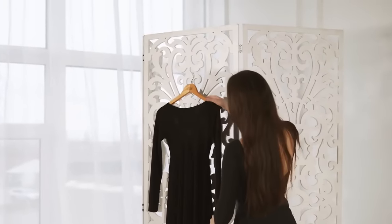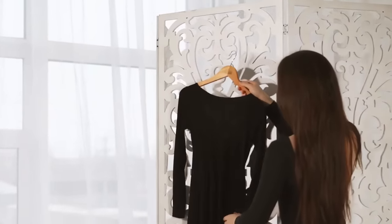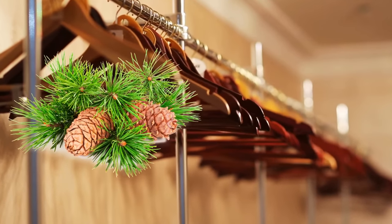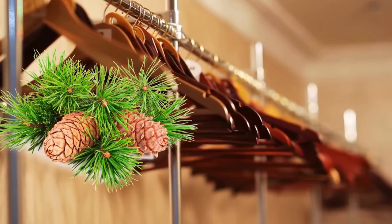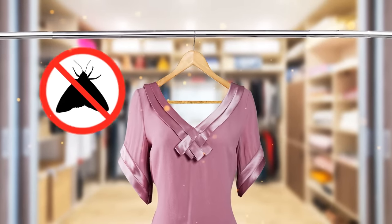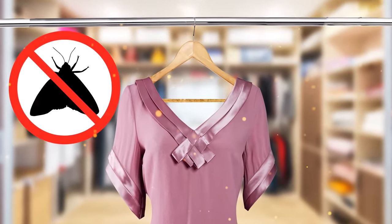Wooden hangers aren't just great for the environment — they'll save your clothes, too. If you have pine or cedar hangers, keep them in the closet with all the others. The secret behind wooden hangers is that they'll keep moths off your clothes and make them smell fresh, too.